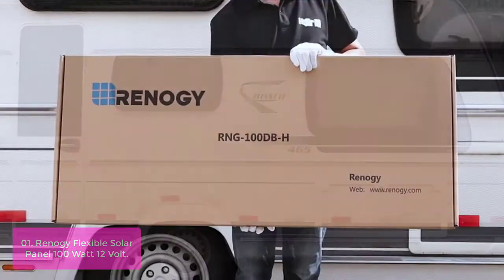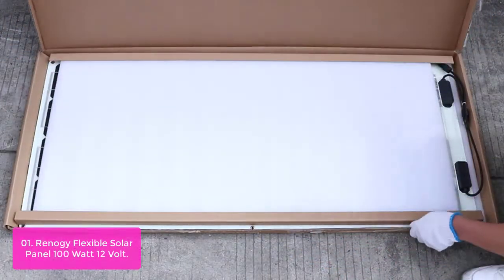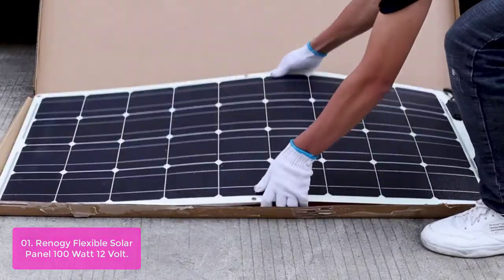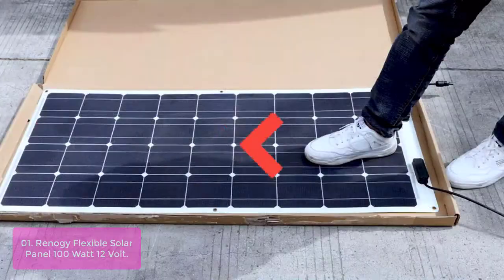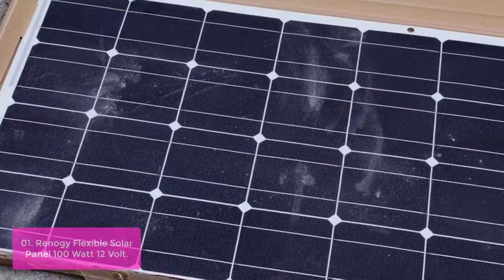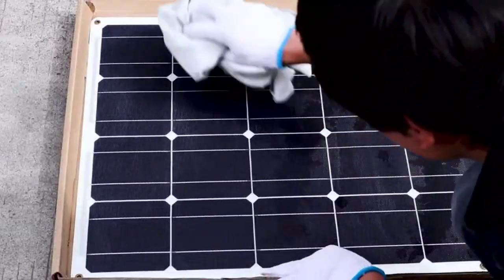Renagi Flexible Solar Panel 100 Watt 12 Volt. The Renagi Flexible Solar Panel 100 Watt 12 Volt is the ideal choice if you want to generate power on your roof without lugging heavy panels around, or if you want to keep your setup portable. It's capable of meeting a wide range of applications where standard panels can be inconvenient, such as on the curved roof of an Airstream.